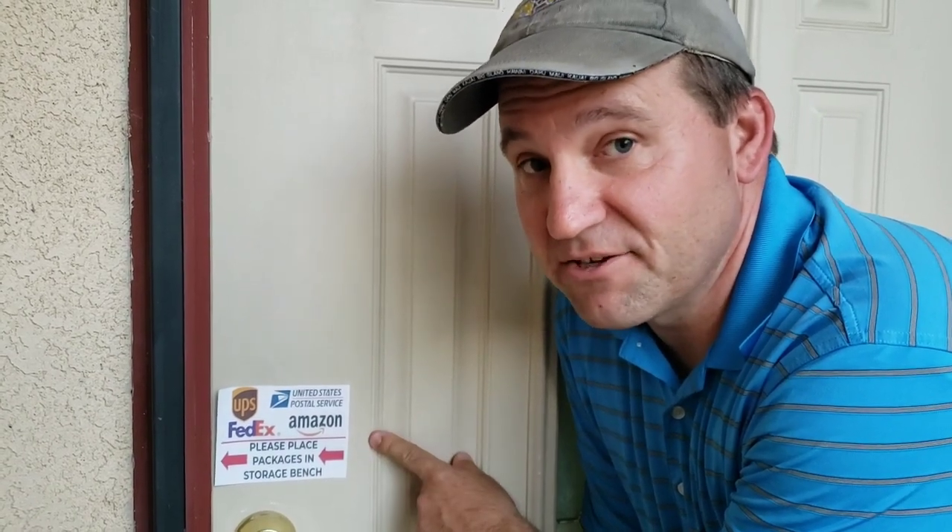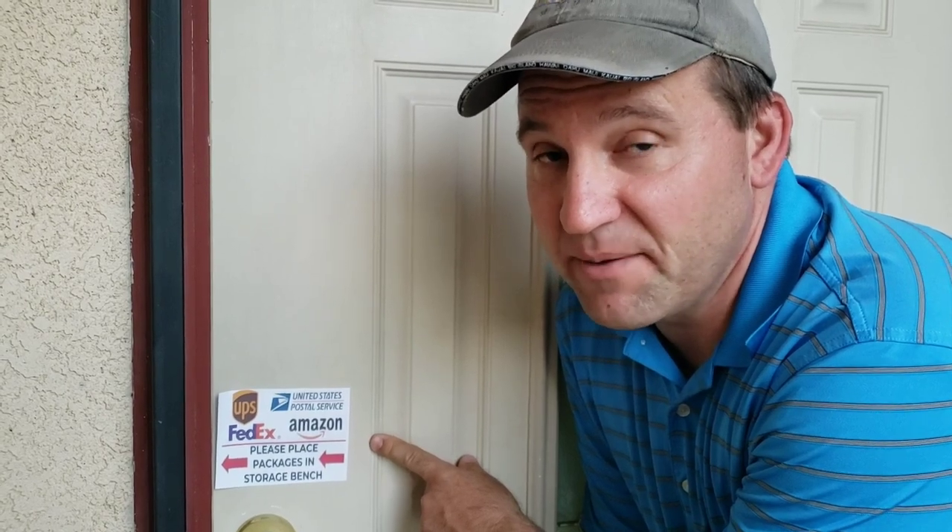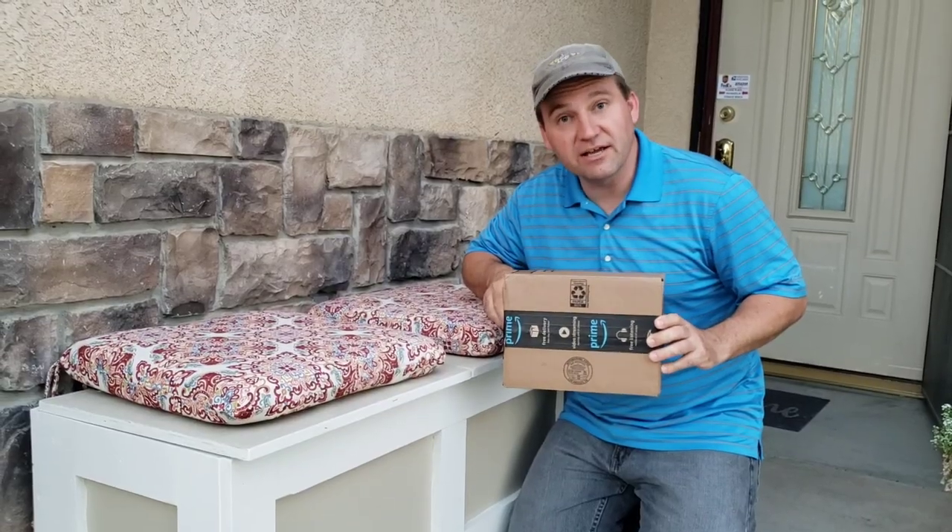First, it starts with this sign right here, telling the delivery drivers that your packages go somewhere else — and they go to this awesome bench over here that I built. Let's say the delivery guy comes with a package.